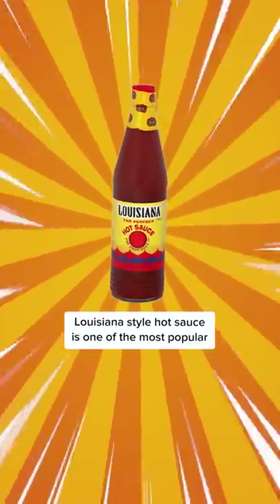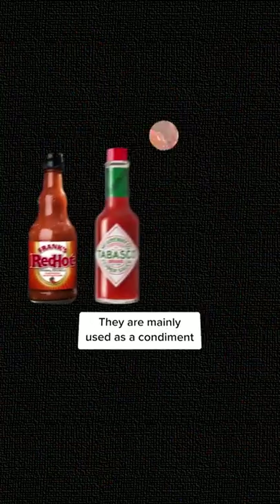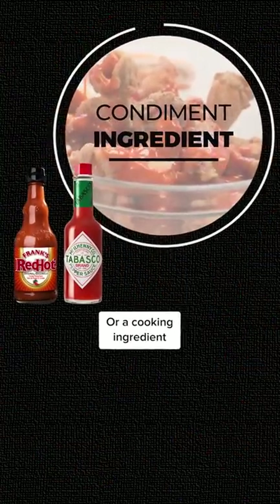Louisiana-style hot sauce is one of the most popular. Some of the classics are Frank's Red Hot and Tabasco. They are mainly used as a condiment or a cooking ingredient.